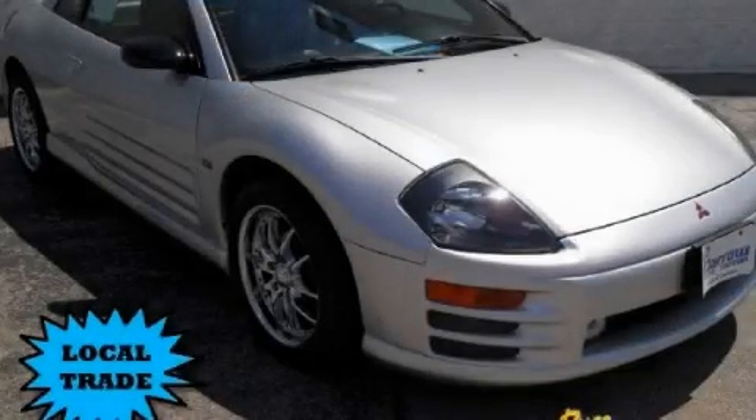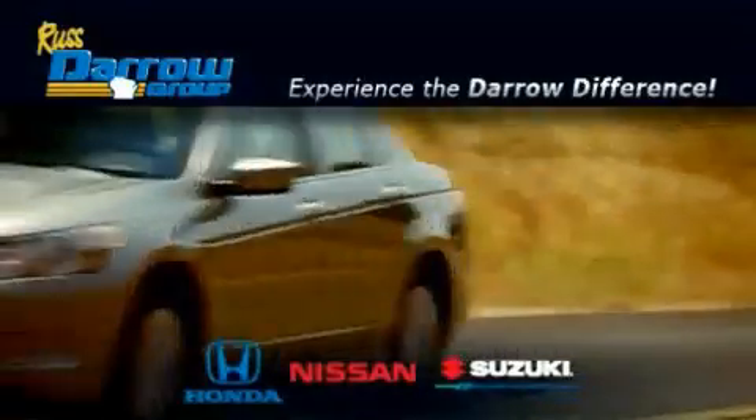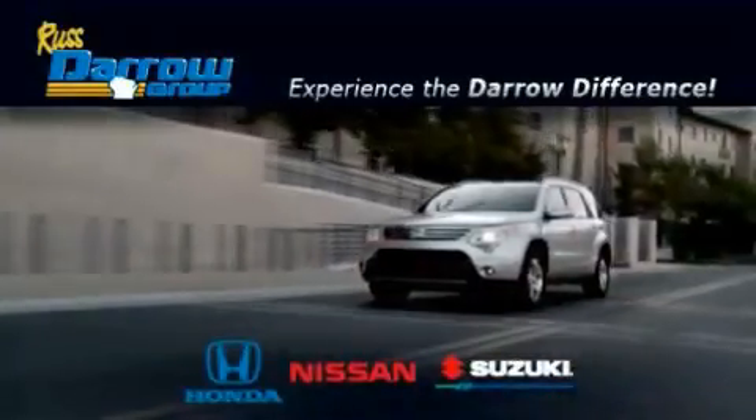Stop by today and test drive this automobile for yourself. Get the Daryl Difference today only at Rust-Aero Honda Nissan Suzuki. Rust-Aero!